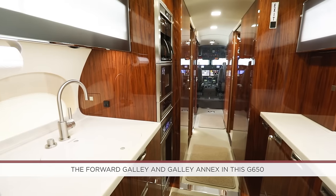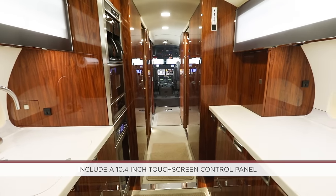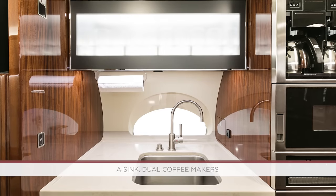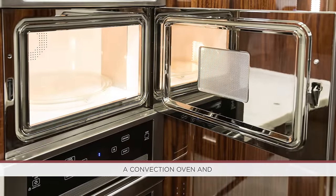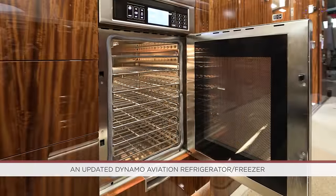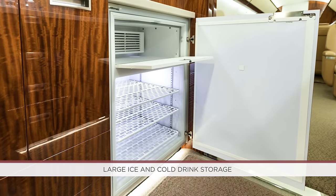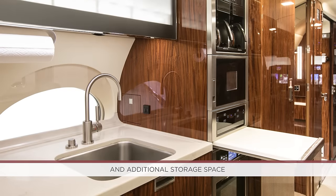The forward galley and galley annex in this G650 include a 10.4-inch touchscreen control panel, a sink, dual coffee makers, an updated Dynamo Aviation microwave, a convection oven and an updated Dynamo Aviation refrigerator freezer, large ice and cold drink storage, an extensive countertop work surface space, and additional storage space.